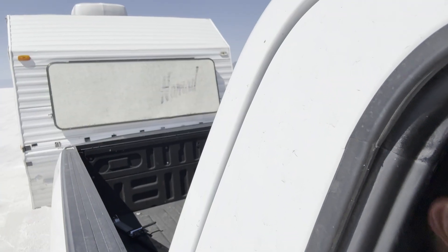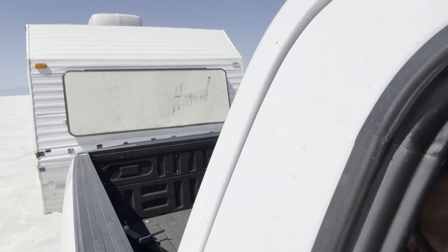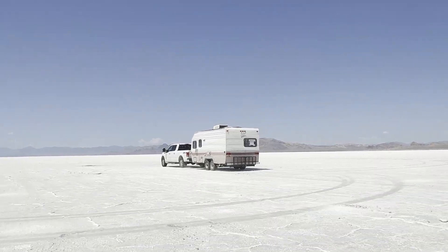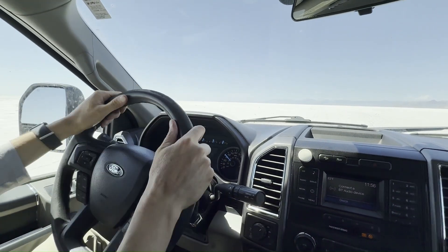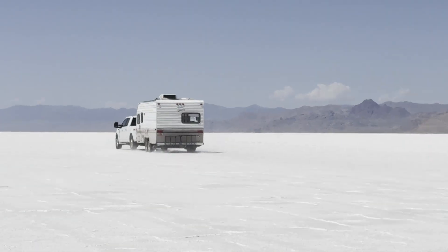We began driving the trailer as-is. I was driving and drove it 10 miles an hour, 20, 30, on up to 80 miles an hour. At each speed, I would give the steering wheel a quick jerk to unsettle everything. Each time, the trailer would straighten out quickly and settle down.